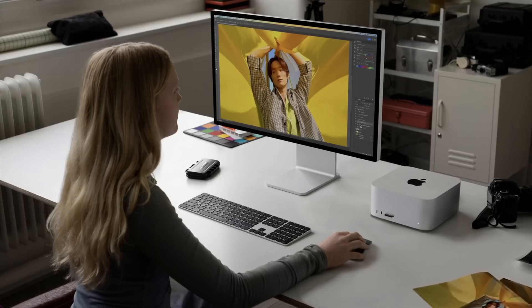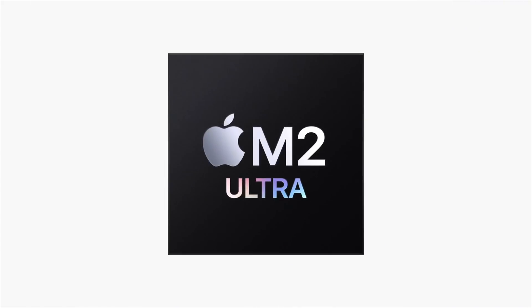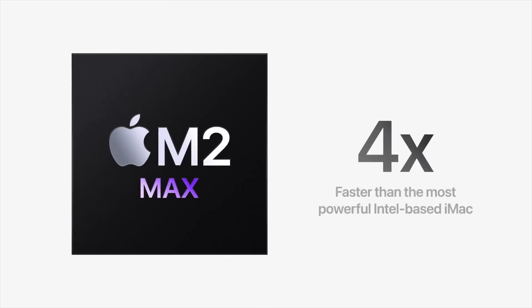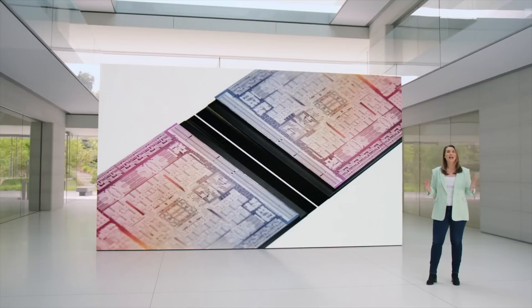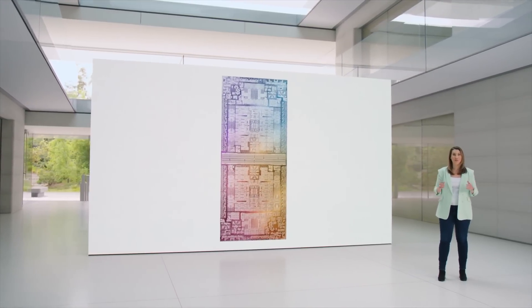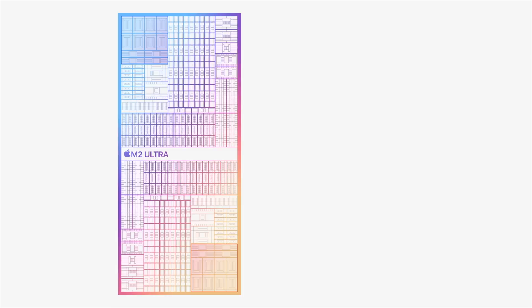At WWDC 2023, Apple announced the updated Mac Studio, and it came with the M2 Max and the brand new M2 Ultra chipset. For looks, ports, and storage, everything is the same compared to the last version with the M1 Max and M1 Ultra. The M2 Max is the same chipset found in the 14 and 16 inch MacBook Pros, and the M2 Ultra is essentially two M2 Maxes stitched together, just like Apple did with the M1 Ultra.